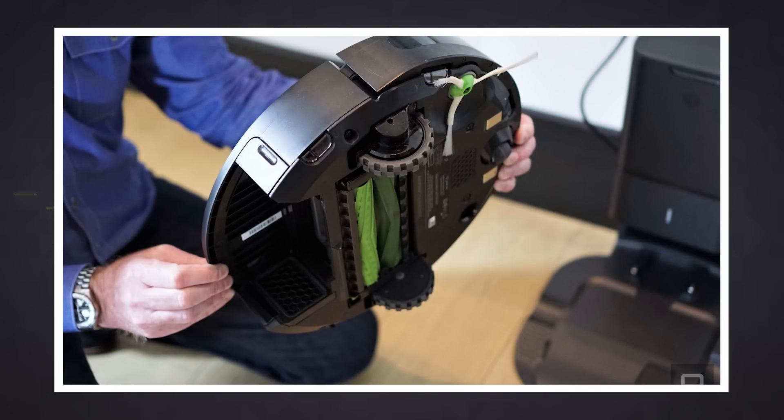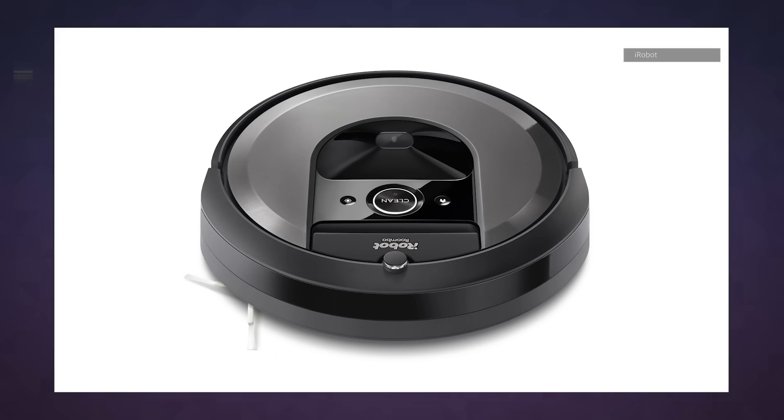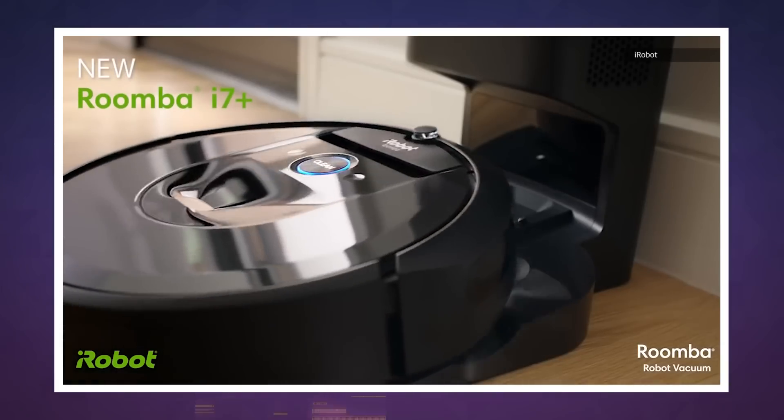It also integrates with Amazon's Alexa and Google Assistant, which lets you use voice commands to have it clean specific rooms or an entire floor. No doubt this all makes for one very decadent purchase, but the Roomba i7 Plus is still interesting in that it gives us a glimpse of what cleaning might look like once it's truly automated.